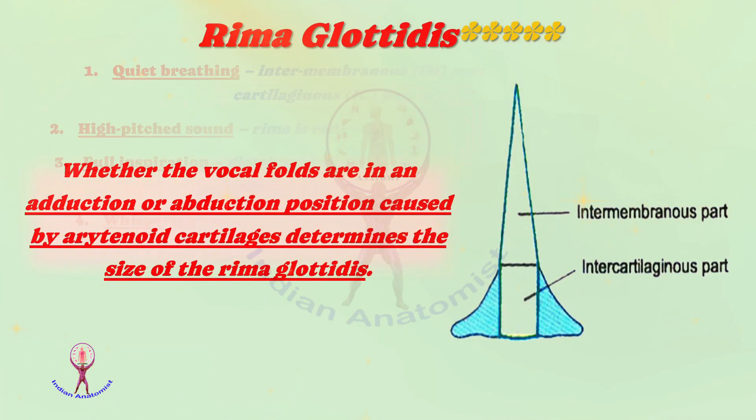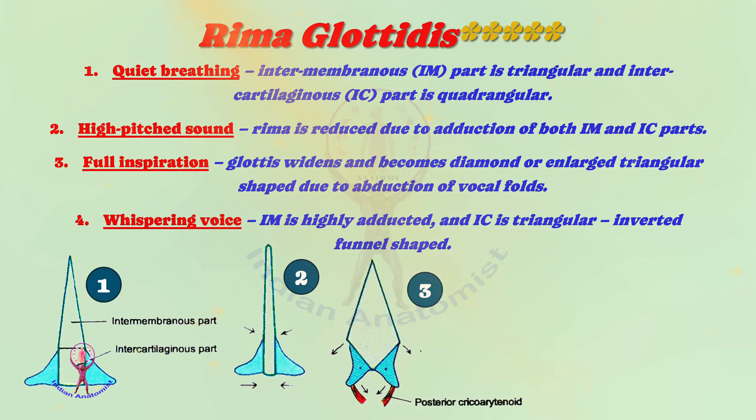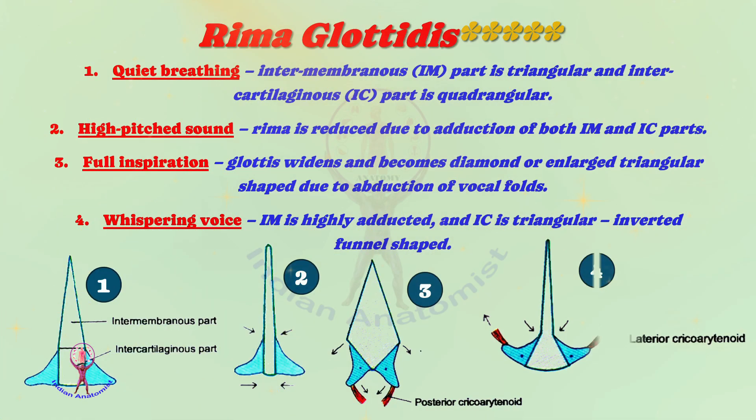During quiet breathing, the intermembranous part is triangular and the intercartilaginous part attains a quadrangular shape. During high-pitched sound, the rima glottidis is reduced due to adduction of both intermembranous and intercartilaginous parts. In full inspiration, the rima glottidis widens and becomes diamond or enlarged triangular shape due to abduction of vocal folds. During whispering voice, the intermembranous part is highly adducted and the intercartilaginous part is triangular, making the rima glottidis appear as an inverted funnel shape.